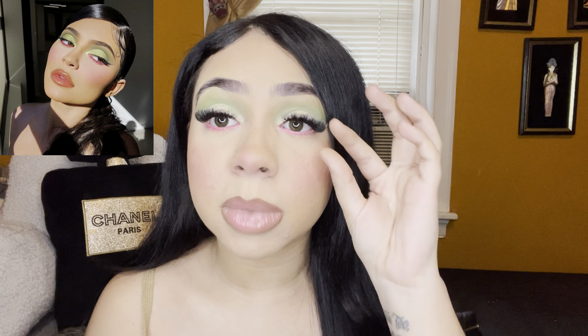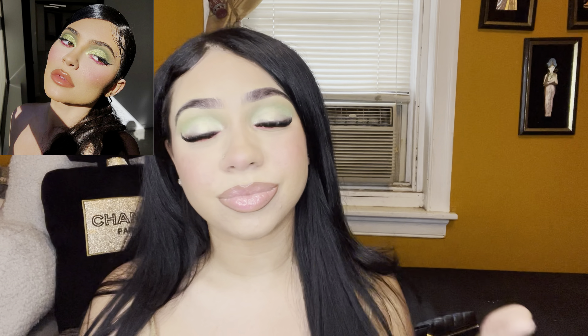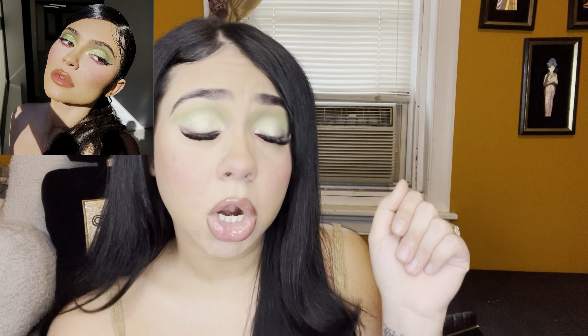I think it looks pretty. Thank you guys for watching — I feel like this makeup look came out pretty decent. I didn't put eyeliner on the way she did because I'm not good with eyeliner, not gonna lie. But it looks pretty, right? Thumbs up if you think I did a good job — I'm kind of judging myself a little bit, but it looks cute. I'll see you guys in my next video. Bye bye!